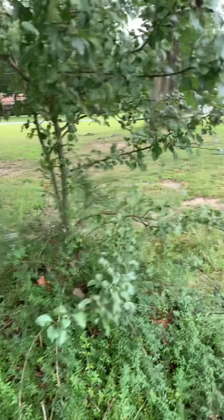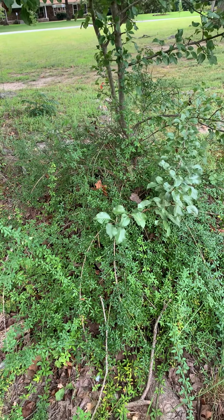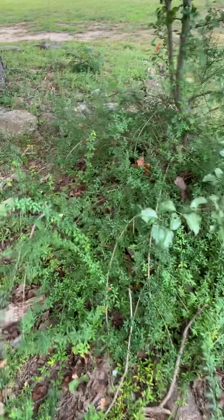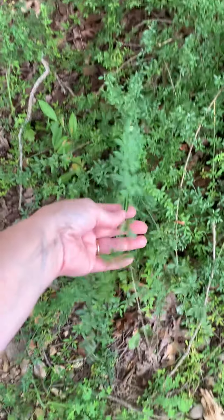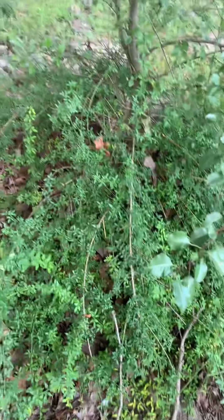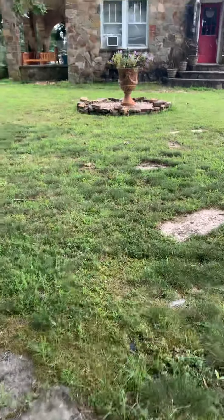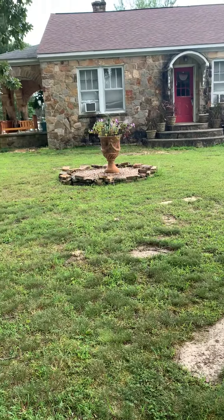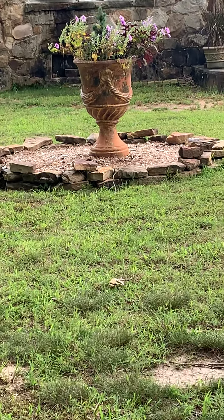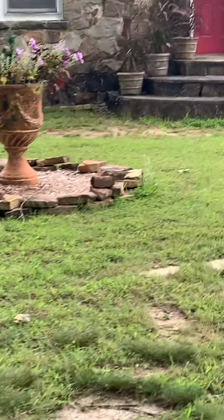This is a Bradford pear — definitely got to be transplanted, but this time of year would be rough on it. These are some kind of — my grandma used to call them bumblebee bushes. When they bloom out, they've got a big old little yellow flower all over it. Maybe some salvia or something or another.